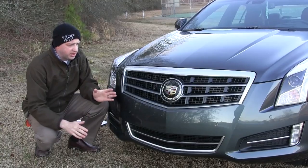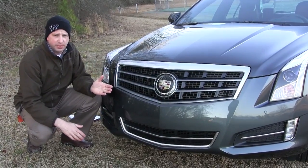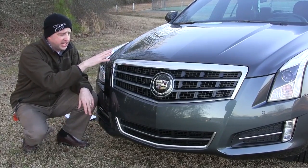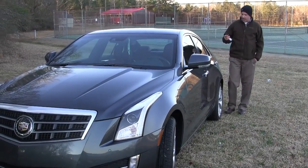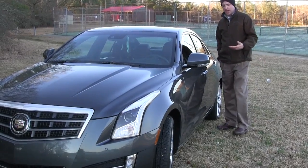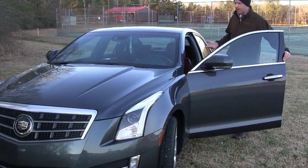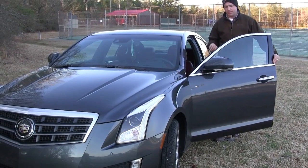Cadillac touts this grille, and what they're talking about is that at certain highway speeds it will actually close to enhance aerodynamic ability and fuel economy. Now what I like on the Cadillacs is the intelligent key — you keep it in your pocket, walk up to a locked vehicle, press the button and it opens right up. That corresponds when you get in the vehicle as well, and we'll talk about that in a minute.